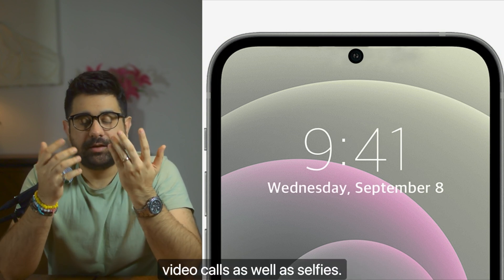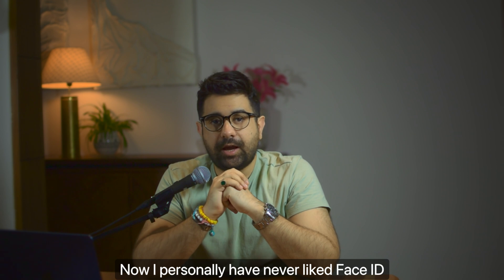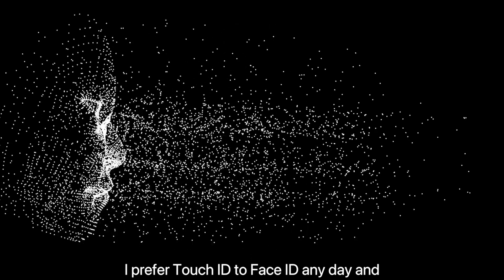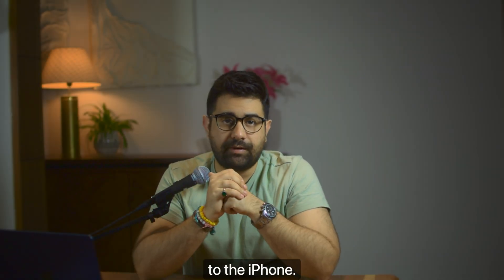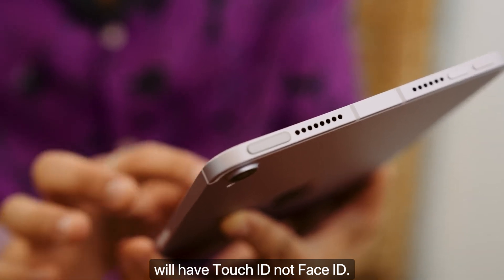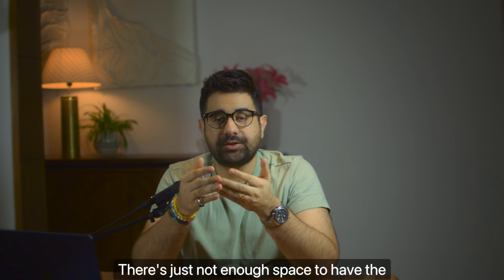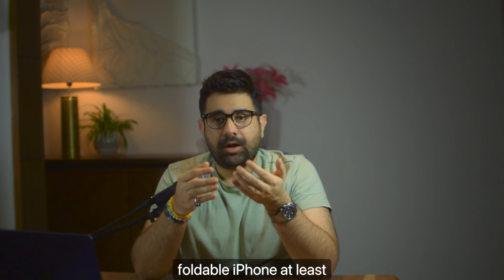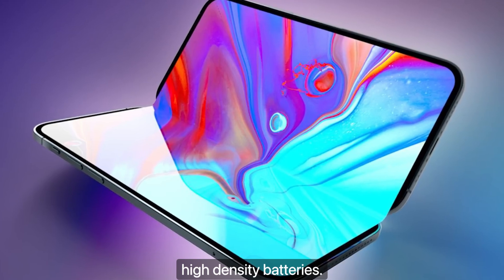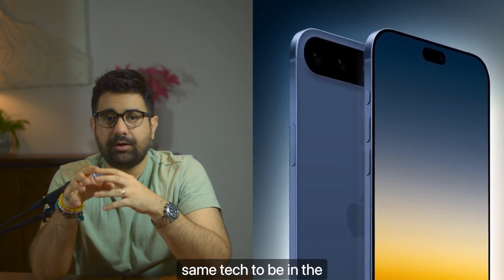One major thing missing from the foldable iPhone will be Face ID. The phone will instead feature Touch ID on the side. Face ID isn't being used because of space constraints — there simply isn't enough room for the Face ID system in the first-generation foldable iPhone. It may come in future generations, but definitely not the first. For those who prefer Touch ID over Face ID, this will be a welcome change.